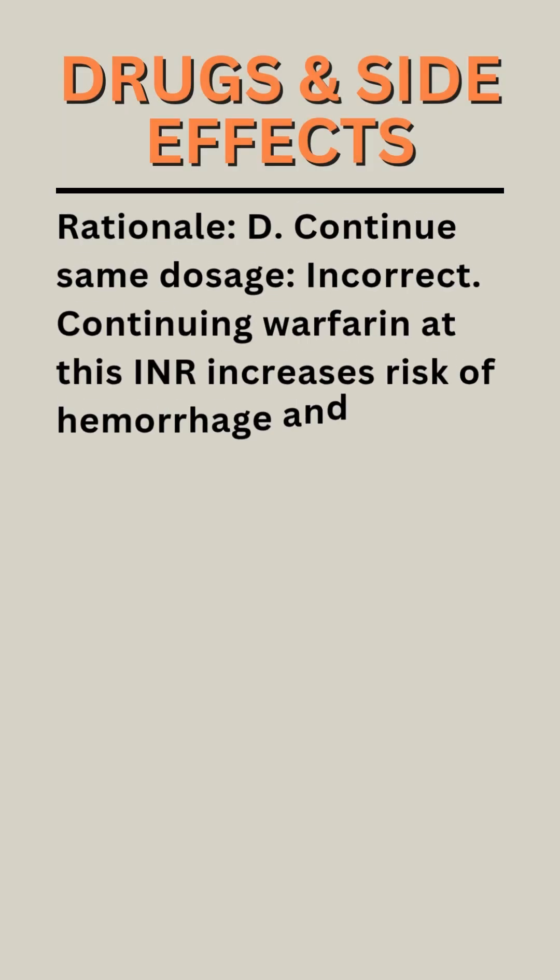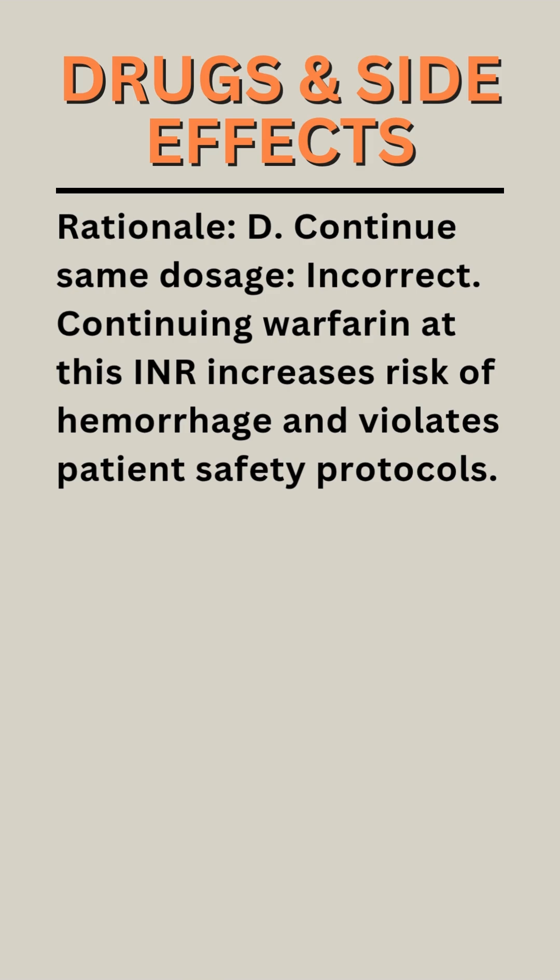Rationale D — Continue same dosage: Incorrect. Continuing warfarin at this INR increases the risk of hemorrhage and violates patient safety protocols.